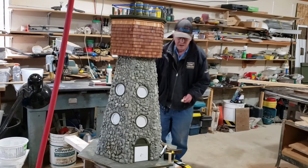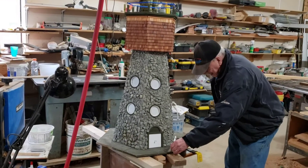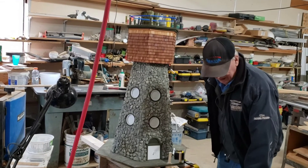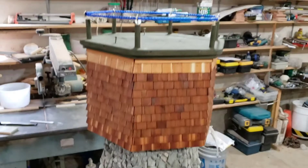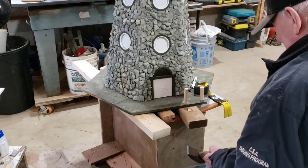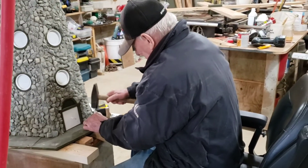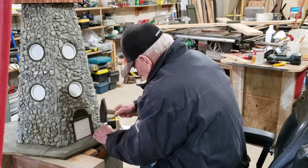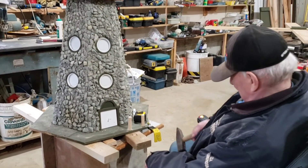Okay, ladies and gentlemen, Mr. Conrad is getting a long ways on this windmill. It's looking fantastic. He's got the rope ladder up top. Looks awesome, coming along. Putting the pegs in for the rope lighting to go around the bottom. He's going to put a little veranda on there with the steps coming down from the white door there. It's going to be awesome.